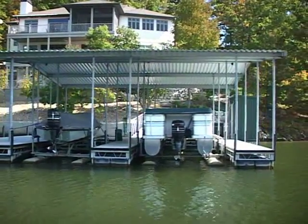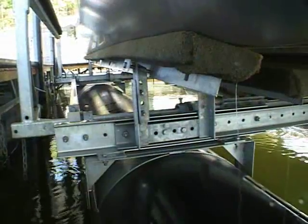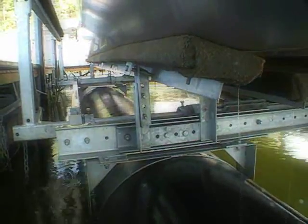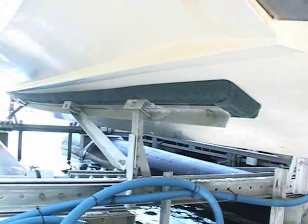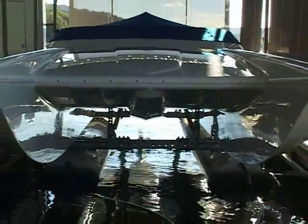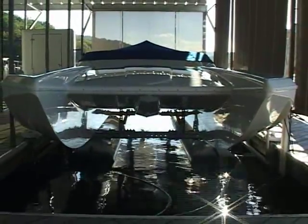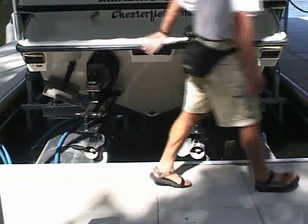GalvaLift offers floating lifts in either side or front-mounted designs. All GalvaLift models feature heavy-duty channel construction. Bushings at all pivot points and all steel components are hot-dipped zinc galvanized after fabrication for maximum corrosion protection. High-grade marine carpet is used on the bunks to provide maximum protection to your boat's hull, and the heavy-duty steel bunks are fully adjustable, vertically and horizontally, to accept virtually any type of boat hull. Deep-draft units are available for backing boats in over a submerged lift.